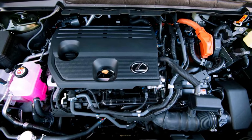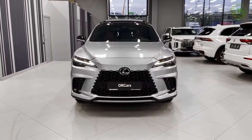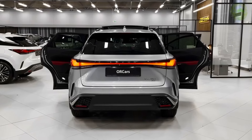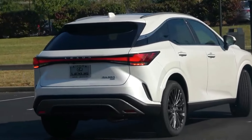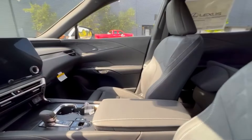Stay connected on the go with seamless smartphone integration, ensuring that you're always in control of your digital life. The 2024 Lexus RX also comes equipped with state-of-the-art safety features, including adaptive cruise control, lane-keeping assist, and a 360-degree camera system for enhanced situational awareness.